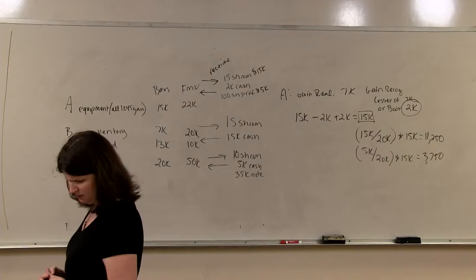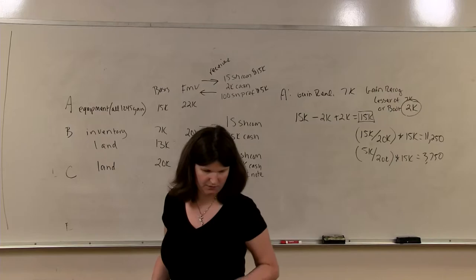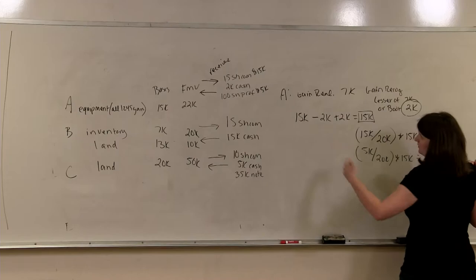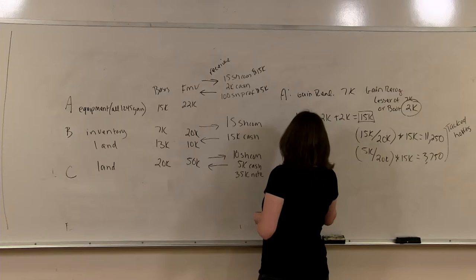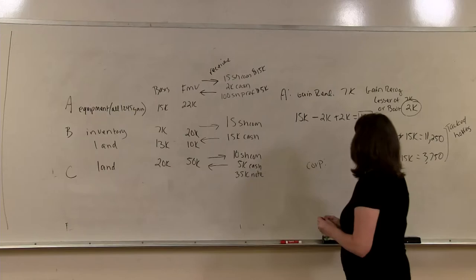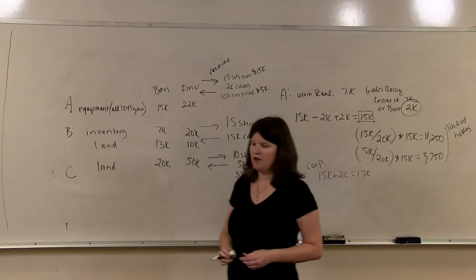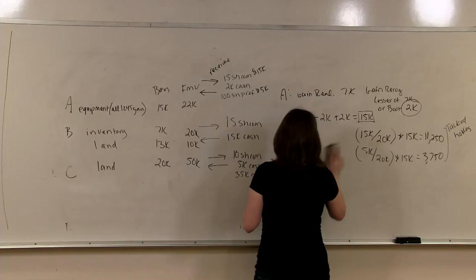Her holding period: she will have a tacked holding period in both classes of stock because this is Section 1245 property. For the corporation on A's contribution, the corporation starts with the transferred basis of $15,000 plus gain recognized by the shareholder of $2,000, so the corporation has a basis in this equipment of $17,000.